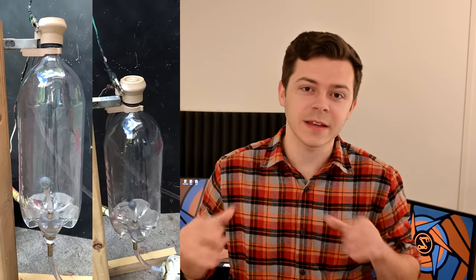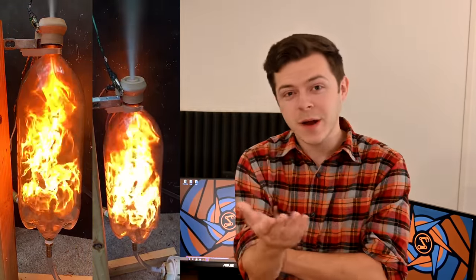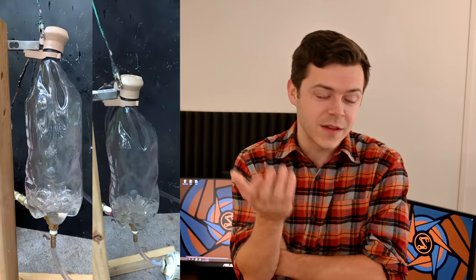In a previous video I made a film-cooled rocket engine, which was basically a 2-liter bottle with alcohol running down the inside of it to protect it from the heat of combustion. And it worked pretty well until it didn't, and then you guys had some good ideas on how to improve it.